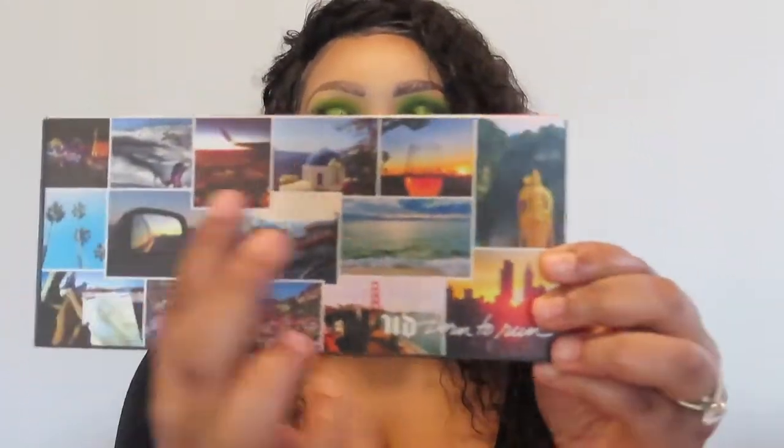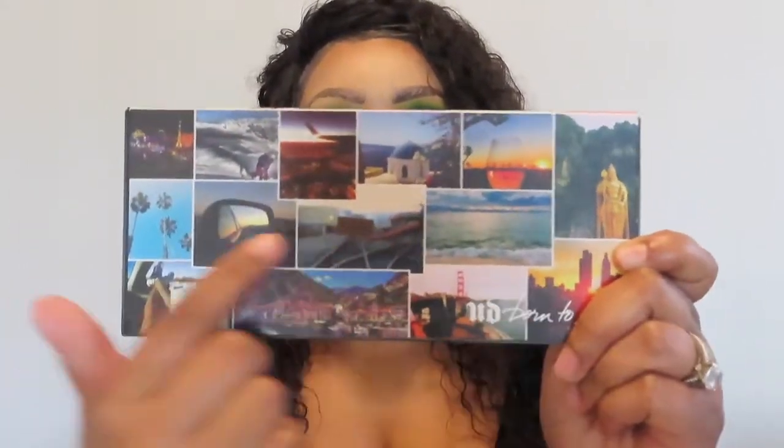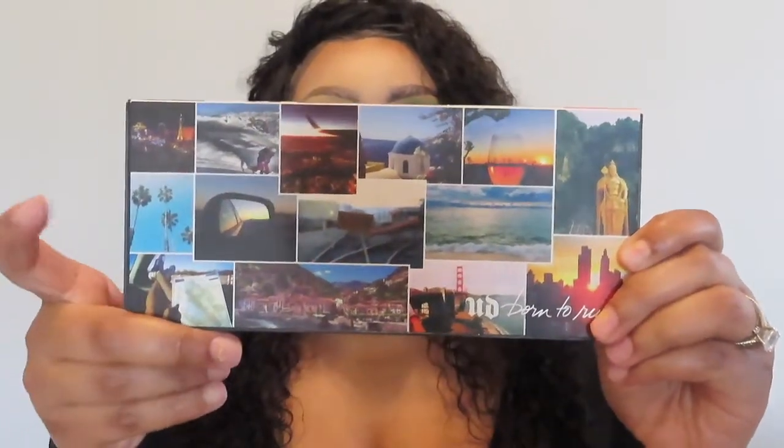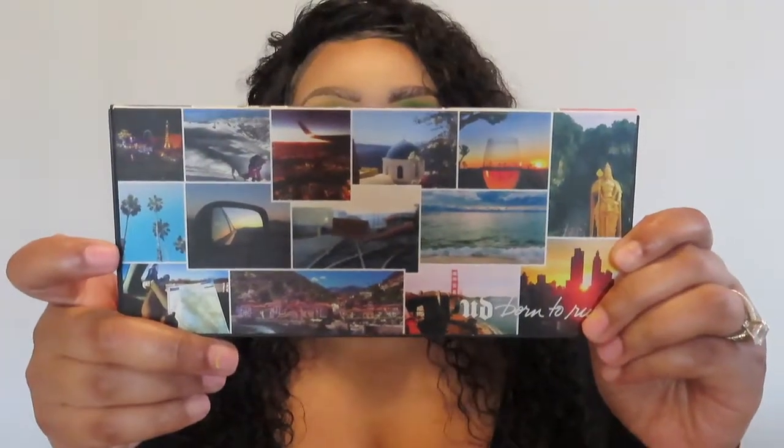The packaging is beautiful — I love all the different locations on here like San Francisco and China and the beach. The next eyeshadow palette was kind of a surprise for the brand just because we've never seen them come out with something this bold — it is the Anastasia Riviera palette.